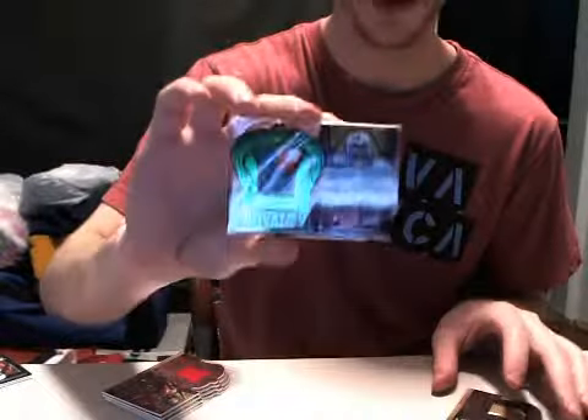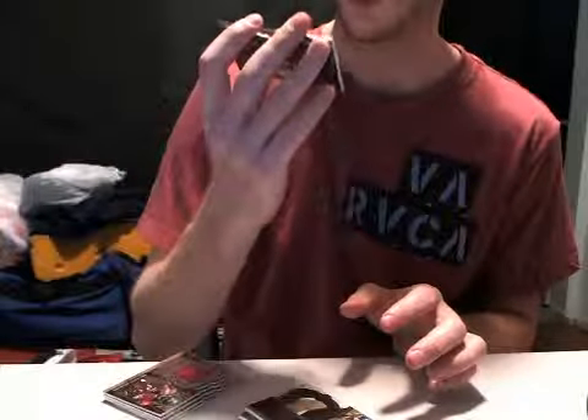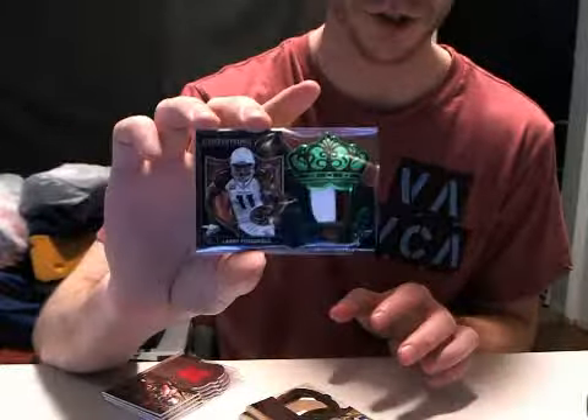We hit three patches. We hit two Rookie Royalties patches out of 49 — Michael Agnew is one, Isaiah Peed is the other. And then we hit a veteran patch parallel from the Crowning Glory set, numbered out of 19. It's a jersey number — number 11 out of 19 — Larry Fitzgerald. So that's a nice little surprise. Didn't even realize that when we pulled it.